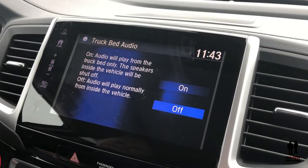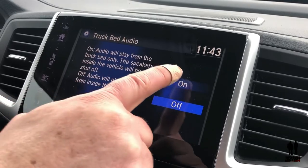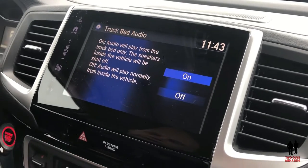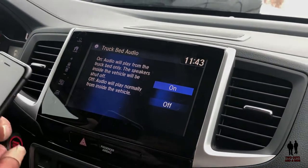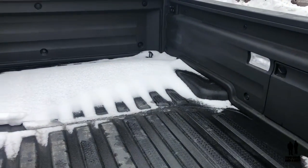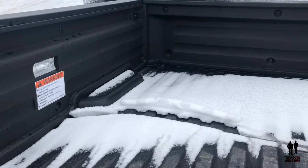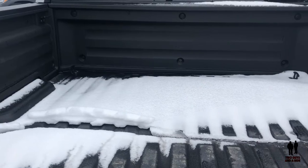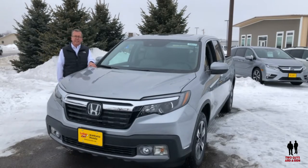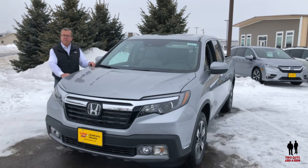In the truck, all I have to do is click this to on, and now the truck bed audio is on. The Ridgeline is designed to take you places you've never seen. Its power and agility will turn any trip into an adventure.